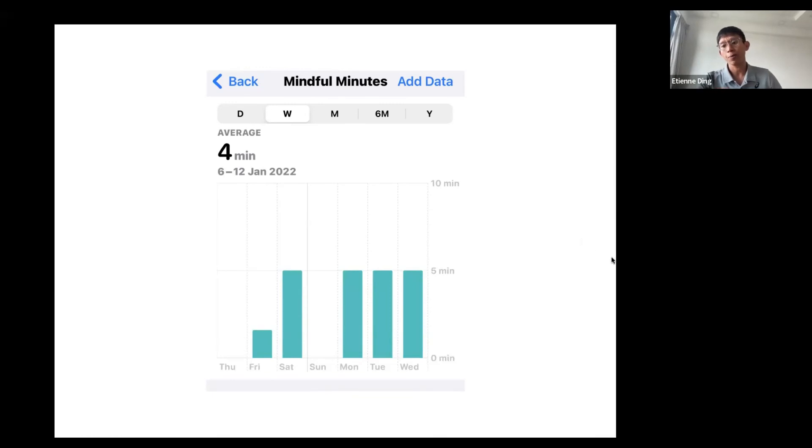On blood pressure and whether accurate exercise wearables can measure it: currently there are no wearables that can measure blood pressure accurately. If you have hypertension, you can still exercise but you need a healthcare practitioner like us to manage it — monitoring your stats before and after exercise to make sure blood pressure doesn't go past a certain threshold. Exercise will help lower blood pressure in the long run. What we do clinically is attach a blood pressure machine to the arm while the person exercises on the treadmill.